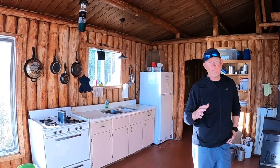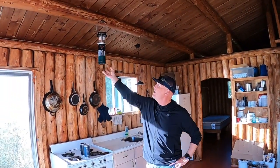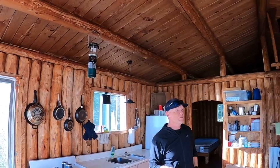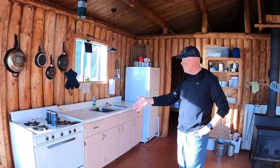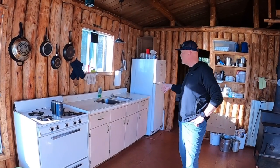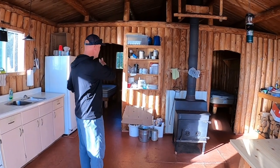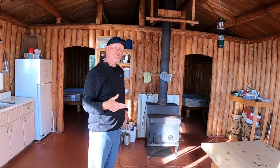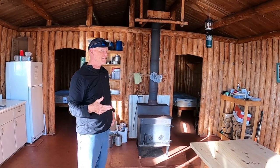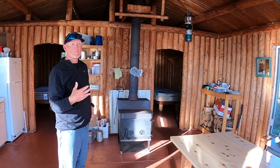So this is the cabin — really well appointed. There's no power, running water, or generator here, but they've supplied three different propane lanterns and all the fuel you could need. You've got a propane stove, a propane fridge, and an airtight wood stove, with lots of wood on site. In the back there are two bedrooms set with three beds each as well as two cots, so this place could easily sleep four.